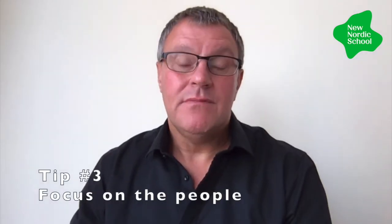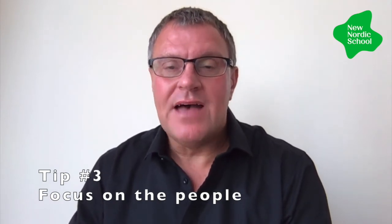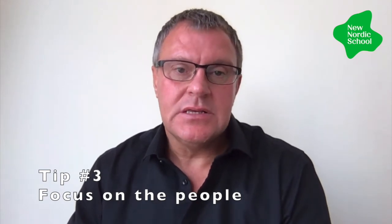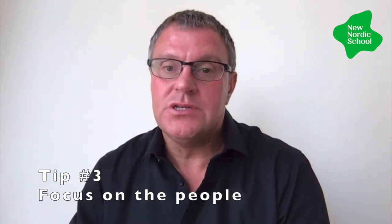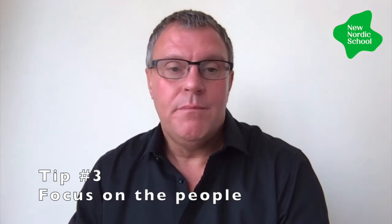Tip number three: focus on the people. More than ever, the well-being of staff and students should be the highest priority. Technology will amplify good teaching but it won't get rid of bad teaching. Online teaching requires new pedagogical approaches. Invest in professional development for leaders and teachers. Build a net for failure and encourage risk-taking. Build this growth mindset that encourages everybody to get comfortable with being uncomfortable as you move through these challenging times.